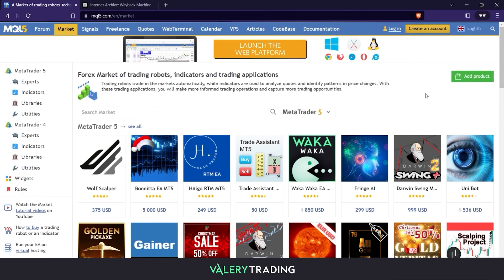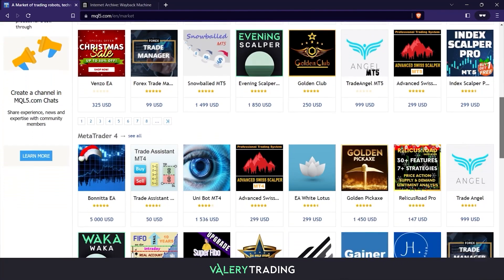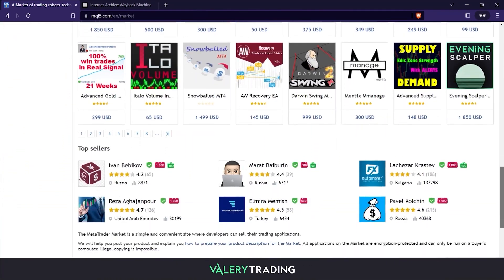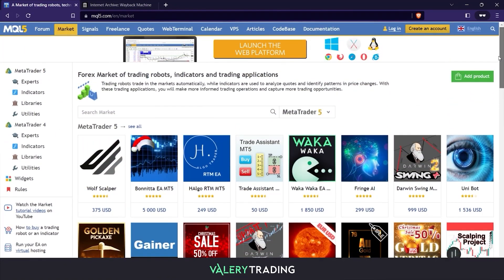MQL5 is the most popular marketplace for MetaTrader expert advisors. If you visit it, you will see that hundreds of EAs are available, divided into MetaTrader 4 and 5. The ones in the first places in the ranking are the most popular — the ones most purchased by users. These positions change every day. If you follow this marketplace for some time, you will see how some new EAs rise explosively to the first positions, get a lot of sales, and stop working after a few months.